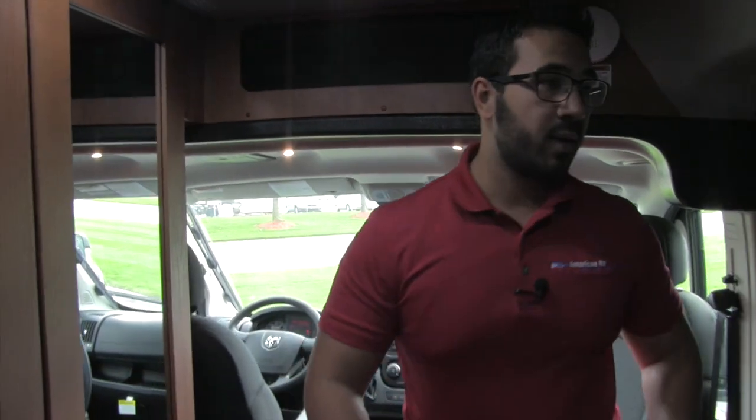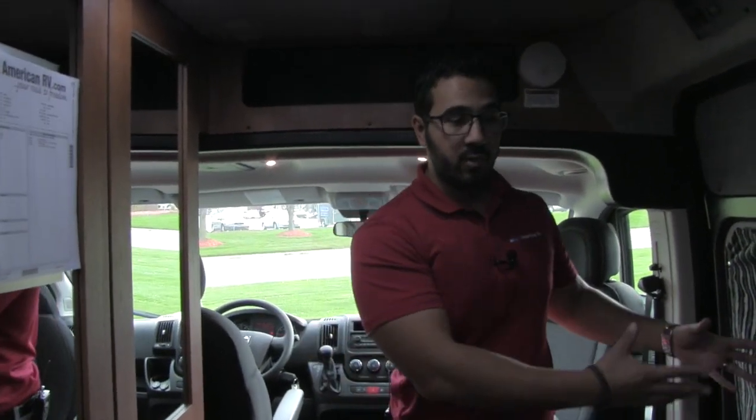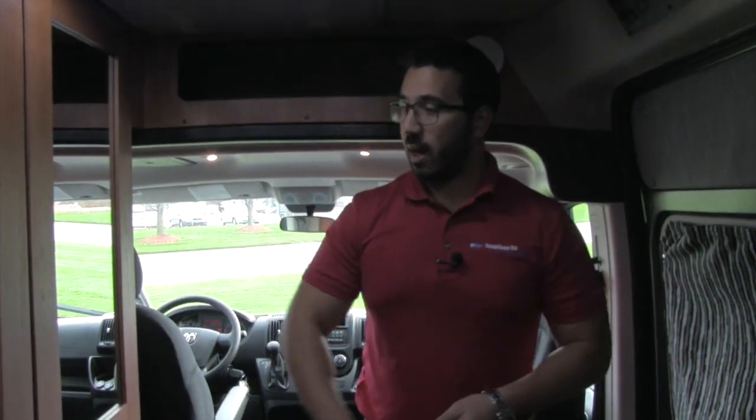Underneath here is access to your water heater, and you can see the furnace right there. Moving up into the coach, you walk into the bathroom. What I like about this setup is that it's right across from the main entry — so if you come in and need to use the bathroom, you can walk right in and go right back out.